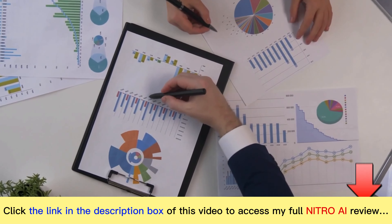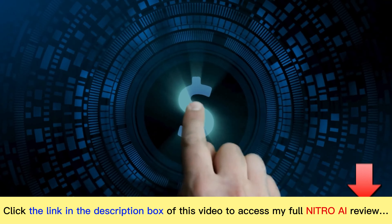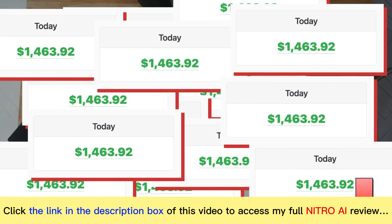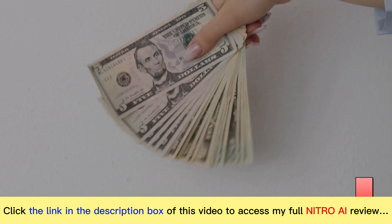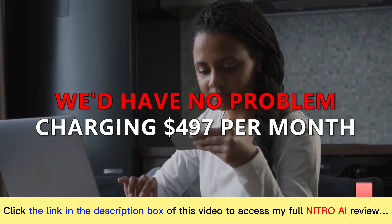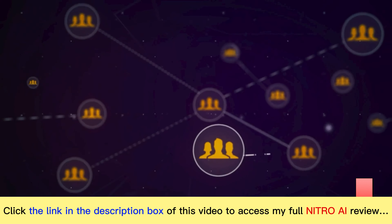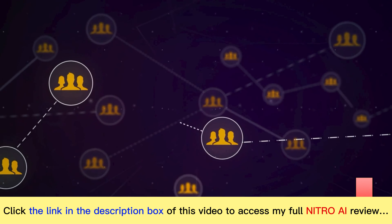Now, at this point, you've seen all the proof. You know how well Nitro AI works, but how much is it going to cost? Well, considering it's the same system that's making us a minimum of $1,000 per day, you can't really put a price tag on that — it's priceless. So at a minimum, we'd have no problem charging $497 per month for access to this, and I'd have no problem getting hundreds if not thousands of people to pay.